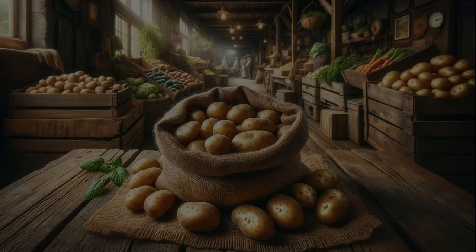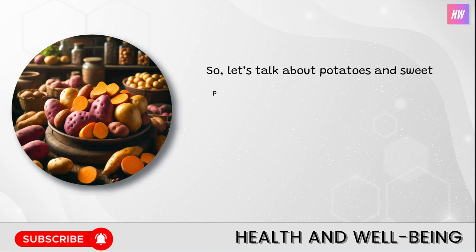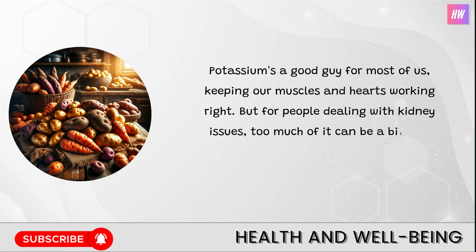Number one: potatoes and sweet potatoes. Let's talk about potatoes and sweet potatoes, those delicious veggies that are staples in so many of our favorite dishes. Here's a little heads up — they're absolutely loaded with potassium. Potassium's a good guy for most of us, keeping our muscles and hearts working right. But for people dealing with kidney issues, too much of it can be a bit of a problem.